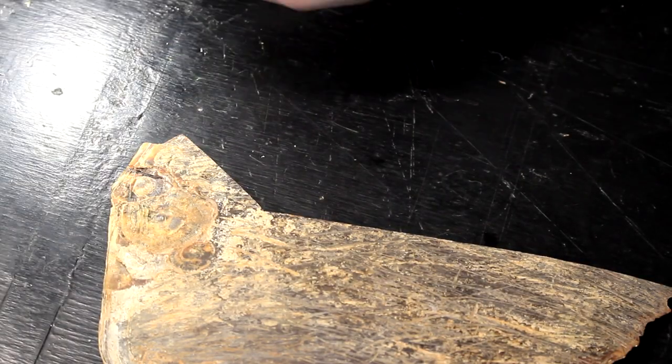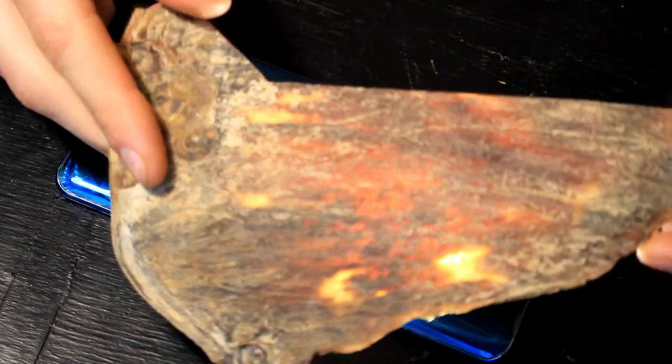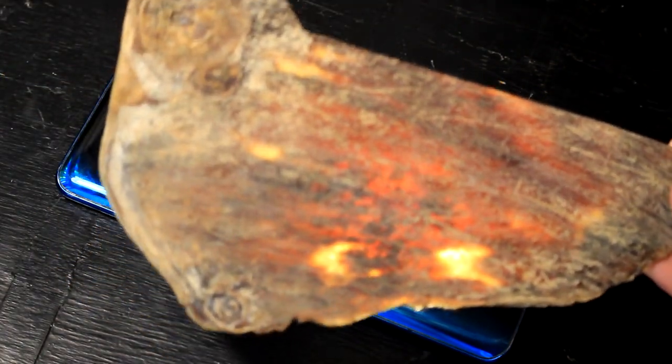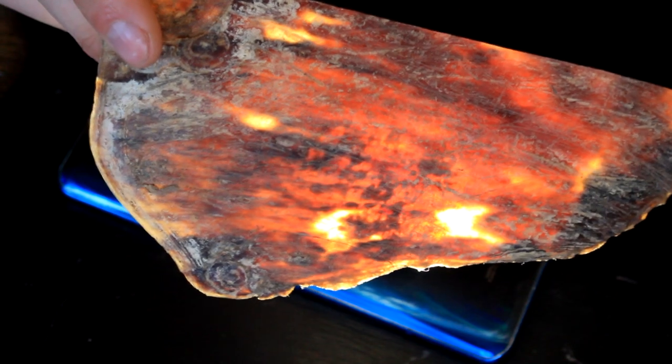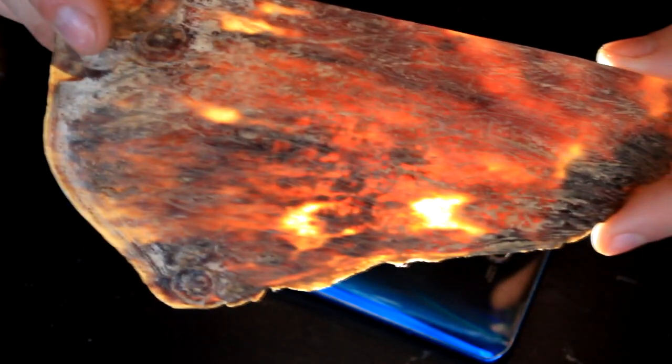A family member gifted me this — it's a piece of an old turtle's shell and I think it looks amazing. I have two small pieces and on the surface it doesn't look like much, but if you put a light underneath, wow — it looks amazing, like molten lava or something. And if I turn the lights off it looks even better.